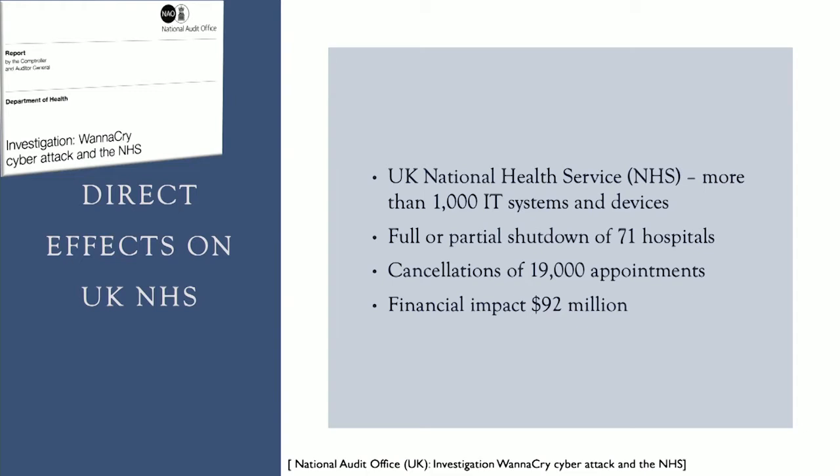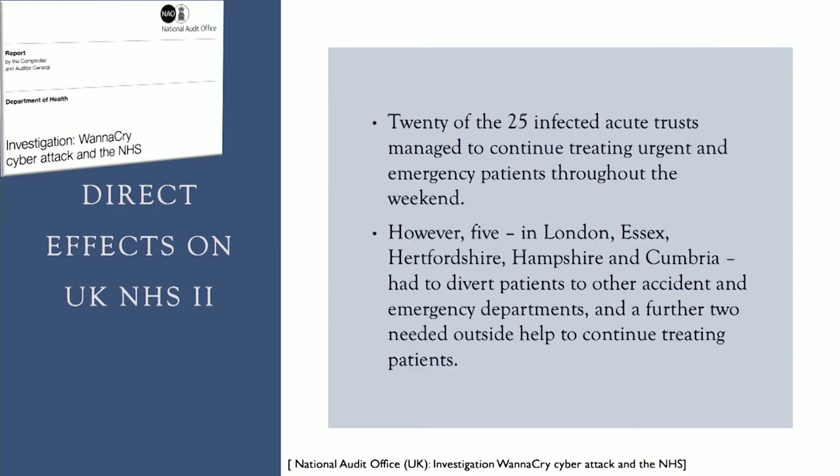As mentioned, we're going to focus on the direct effects of the WannaCry virus attack on the National Health Service. In the UK, more than a thousand IT systems and devices were infected, and there was full or partial shutdown of 71 hospitals. This resulted in the cancellation of 19,000 appointments and an estimated financial impact of 92 million dollars. Additionally, 20 of the 25 infected acute trusts managed to continue treating urgent and emergency patients throughout the weekend, but five had to divert patients or required outside help to continue treating patients.